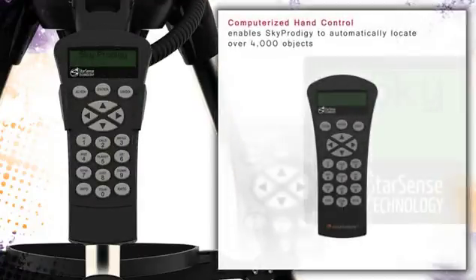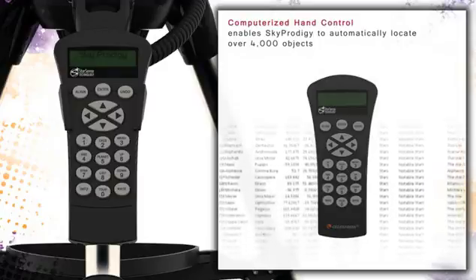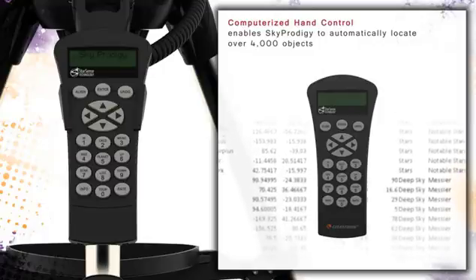The hand control allows you to automatically locate and point your Sky Prodigy to over 4,000 celestial objects contained in its database. Additionally, the Sky Prodigy includes a Sky Tour feature, which automatically moves the telescope to the best astronomical objects currently visible at that time.